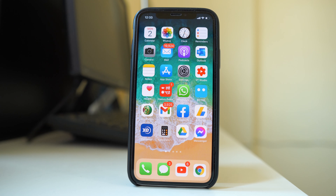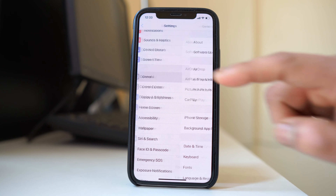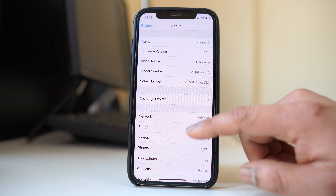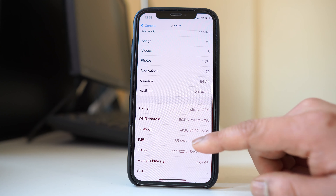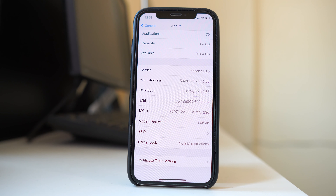But it might not always be possible to have two different SIM cards, so let's look at another option. This option is suitable for iPhones running iOS 14 and above. Go to Settings, scroll down to General, then go to About and scroll down.